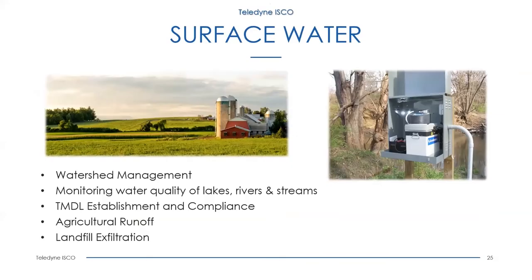Using a similar setup as shown for stormwater sites, the Blizzard is commonly used for surface water sampling. This is typically done for watershed management, monitoring of water quality of lakes, rivers and streams, TMDL establishment and compliance, landfill extraction, and agricultural runoff. We do a lot of work with USDA and USGS measuring runoff from farms and farming operations.